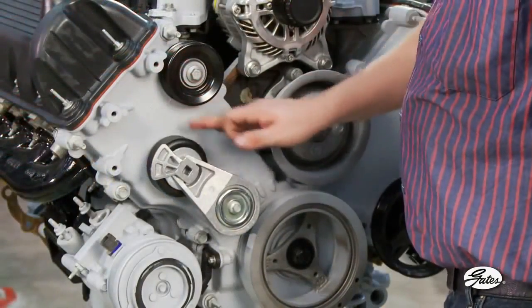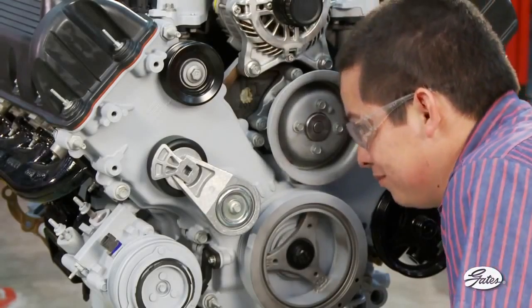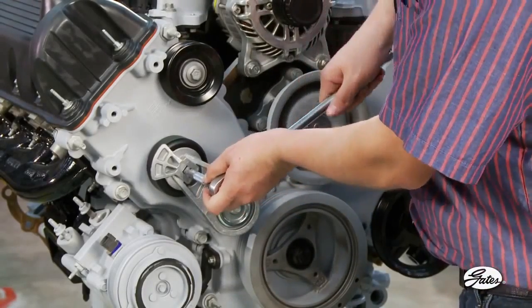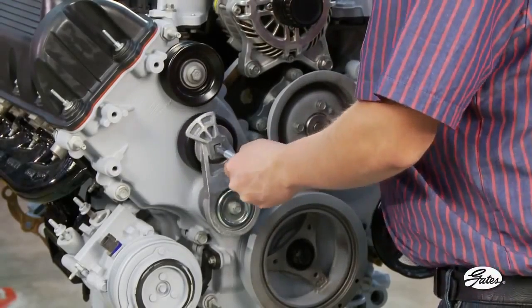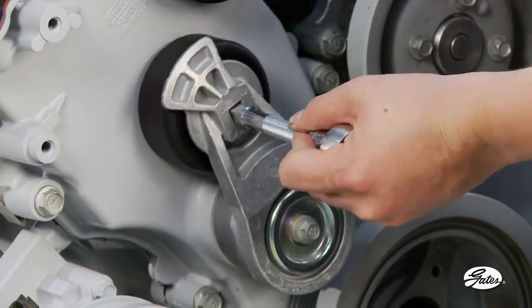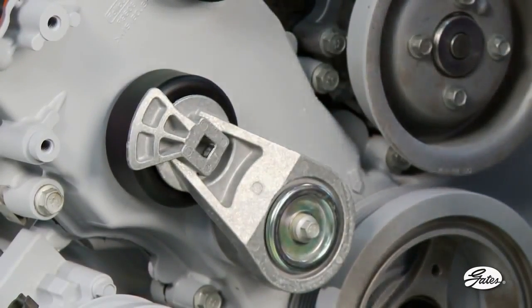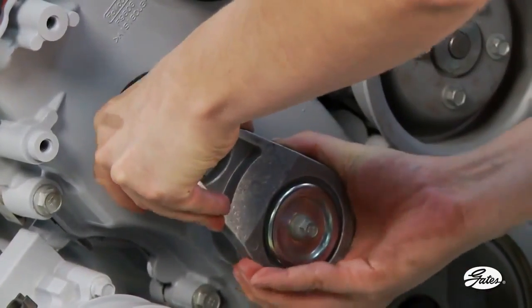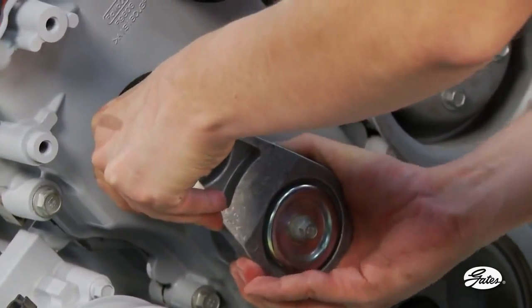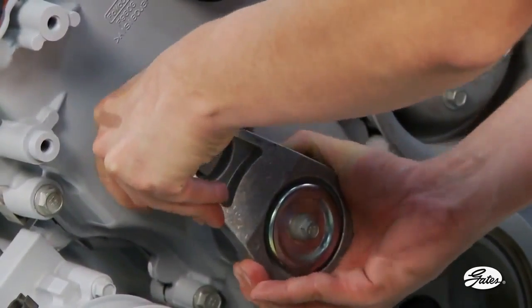With the engine off and the belt removed, inspect the tensioner pulley — it must spin freely and have no grease seeping from the bearings. With a socket wrench, move the tensioner arm slowly through its range of motion. It must move smoothly. A sticky or notchy feel in the arm movement indicates spring wear. There should be no movement of the arm toward or away from the engine, perpendicular to the direction of belt travel. Any movement of that type indicates a worn pivot bushing and the need for replacement.